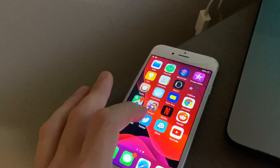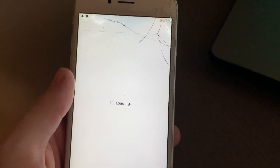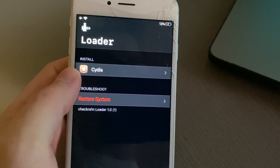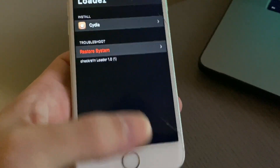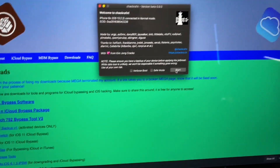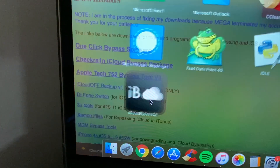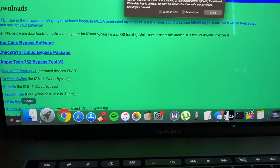Once the jailbreak is done, you'll see checkra1n on the phone. Since I had Cydia on here before, it should start to work. If you don't have Cydia, there's an option to install it inside checkra1n. Now, if your phone goes to the activation lock screen after jailbreaking, you'll need to run the bypass — let me show you that tool.